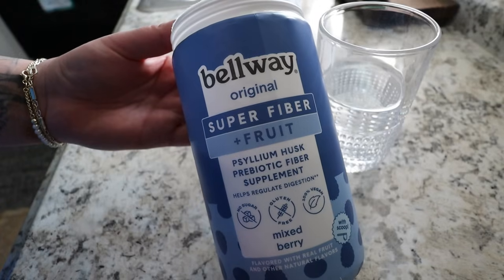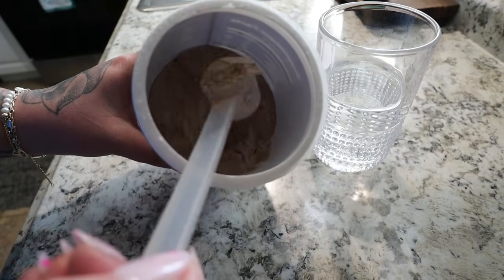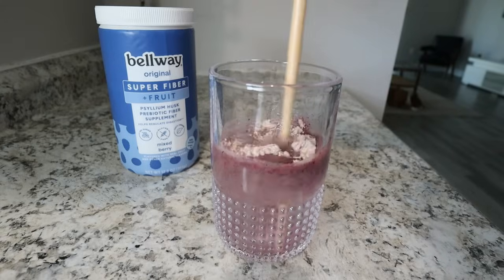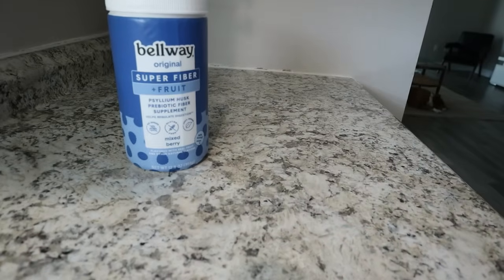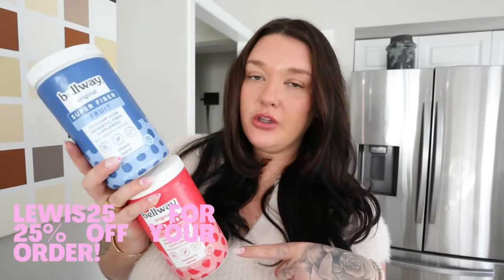The best way to take Bellaway super fiber powder is to add one scoop into water — not too cold and not too hot, just room temperature — give it a good mix and enjoy. I also make sure I have another glass of water directly after taking the powder. If you have trouble finding this at your local Target, you can order them online and I'll leave that linked down below.